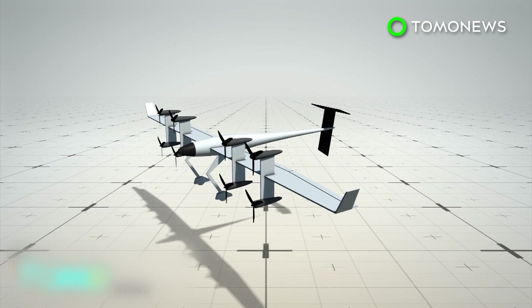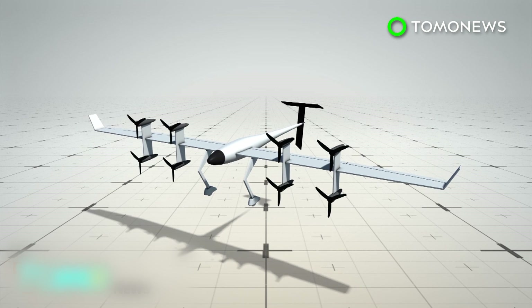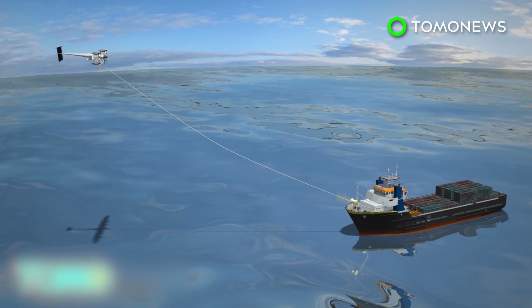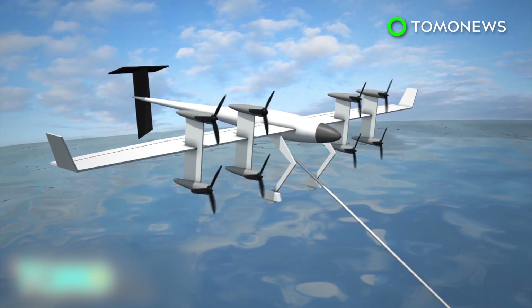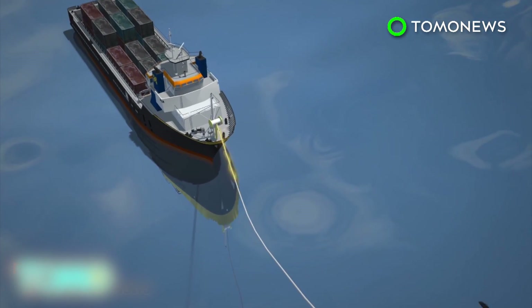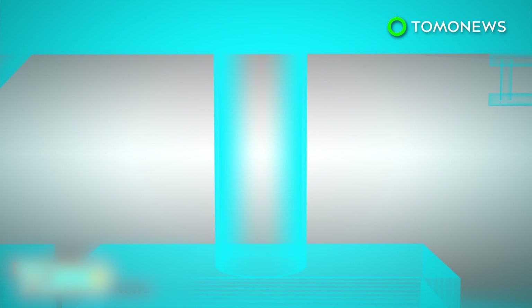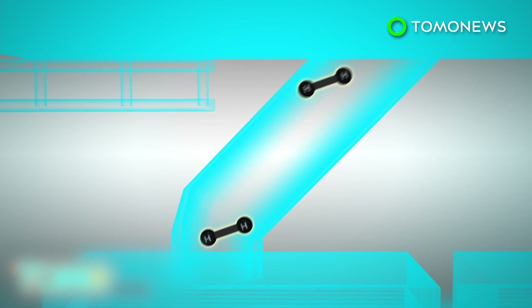The windmill-like kite consists of a number of turbines mounted on a rigid wing and is meant to fly over water at high altitudes. The AWT has two functions: it can be powered to steer the vessel, but can also generate power by harnessing wind energy. The ship itself is also capable of producing its own fuel by drawing out carbon monoxide and hydrogen gas from seawater, refining and then converting it to ethanol.